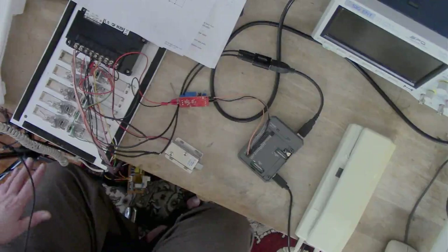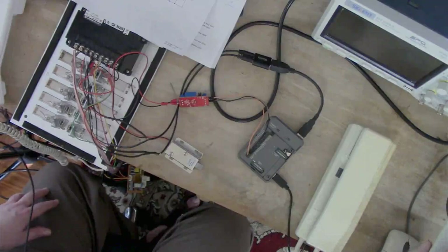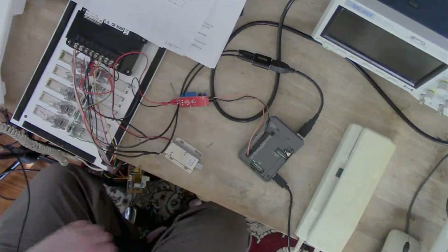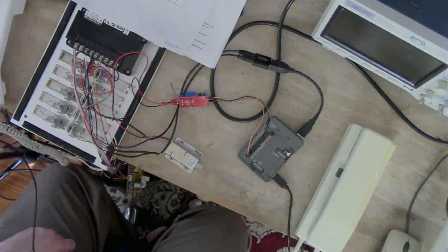I could probably do something simpler if I understood schematics better, but I don't understand schematics that well. So I'm just going to put this in series with my existing setup and it will permanently stay off the hook, allowing the audio voltage circuits to be completed. To reverse engineer it I used an oscilloscope and a multimeter. For the longest time I didn't realize the handset had to be off the hook, which was embarrassing.